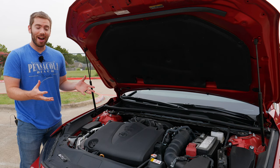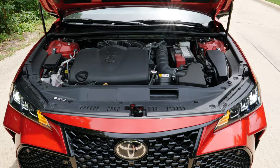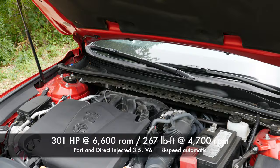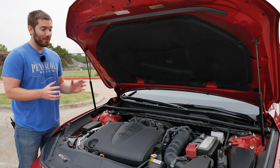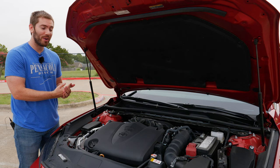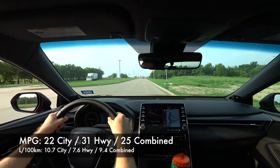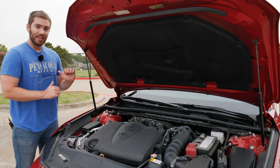Starting things off under the hood — when you look at this aggressive Avalon and the fact that it's a TRD, you think it gets a little more power, right? Unfortunately it doesn't, and that's one of the biggest disappointments to me. It's Toyota's port and direct injected 3.5-liter V6 with 301 horsepower and 267 pound-feet of torque, paired with an 8-speed automatic with paddle shifters — there is no manual transmission option. The engine likes to rev; peak horsepower is at 6,600 RPMs and it sounds pretty good. Fuel economy is 22 city, 31 highway, and 25 combined. I'd also love to see all-wheel drive in this 2020 model.